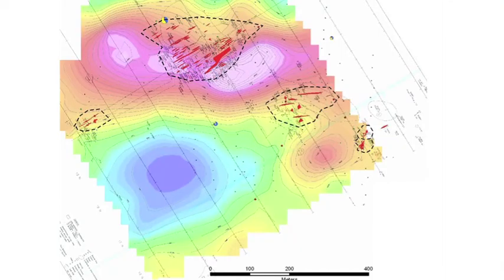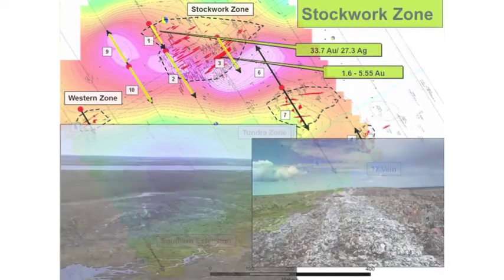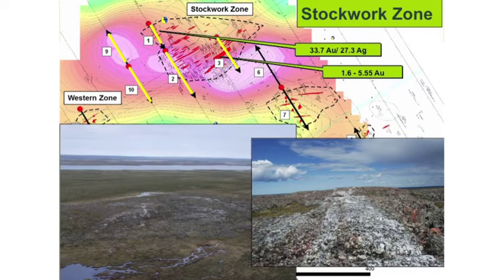We've got four areas with outcrop exposure: the western zone, the stockwork, the tundra zone, and the 17 vein. This is the drill program that we are undertaking. Starting off with the stockwork zone, we've got five drill holes going in. Drill holes 9 and 10 are going directly through the resistivity anomaly. More importantly, drill holes 1 and 2 are going through the exposed bedrock.